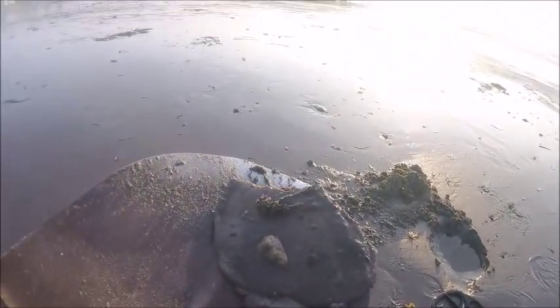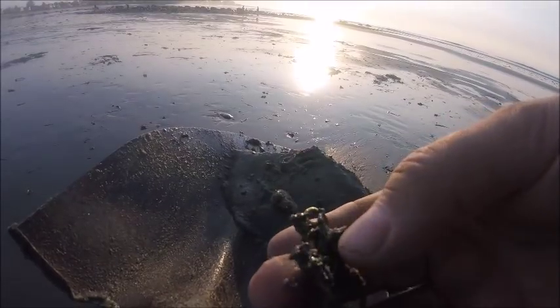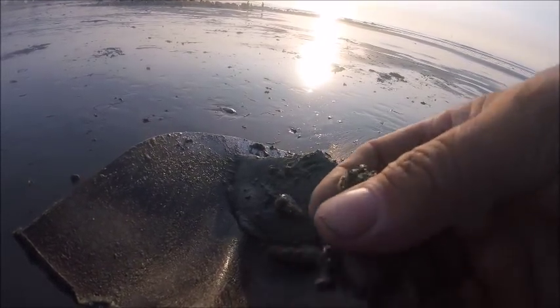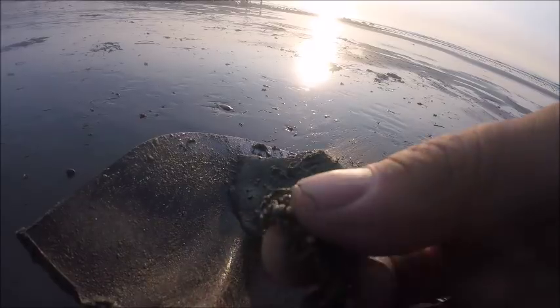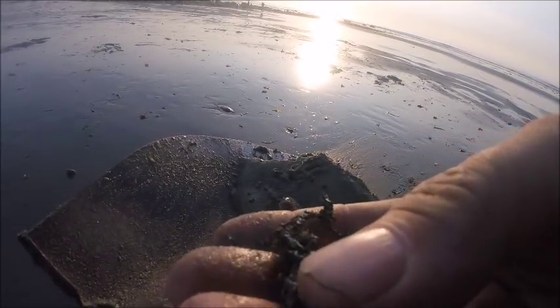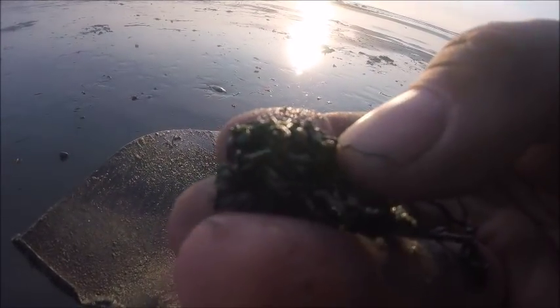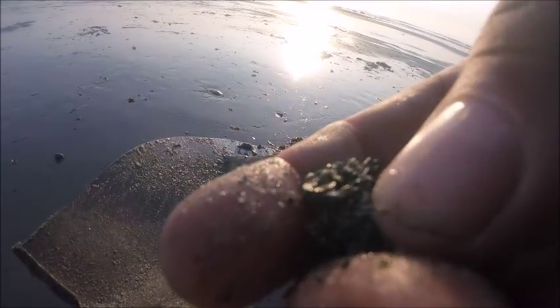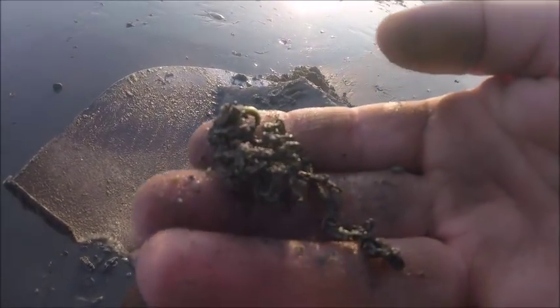Oh, it's a chain — it's all crumpled up. I think it's brass or plated. Maybe it's silver. Looks like it's marked — might be sterling. I don't know, the shank certainly doesn't look like it, looks like brass. Let's take a look at it later.